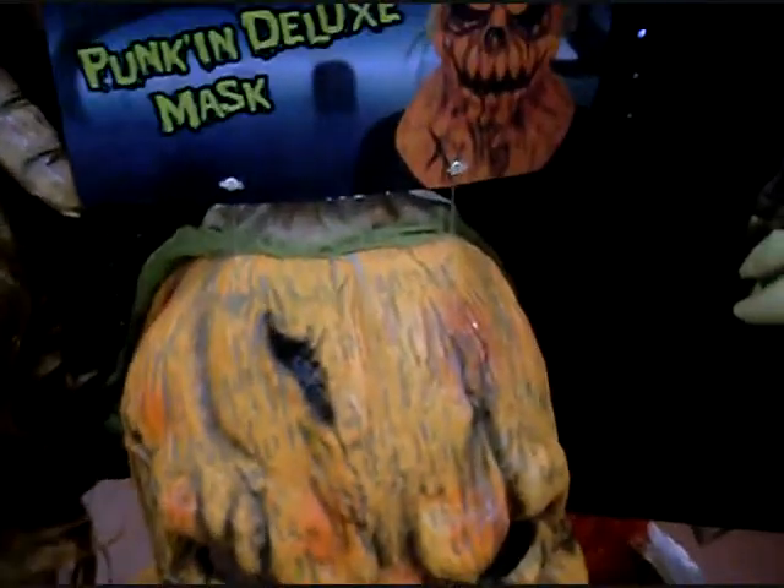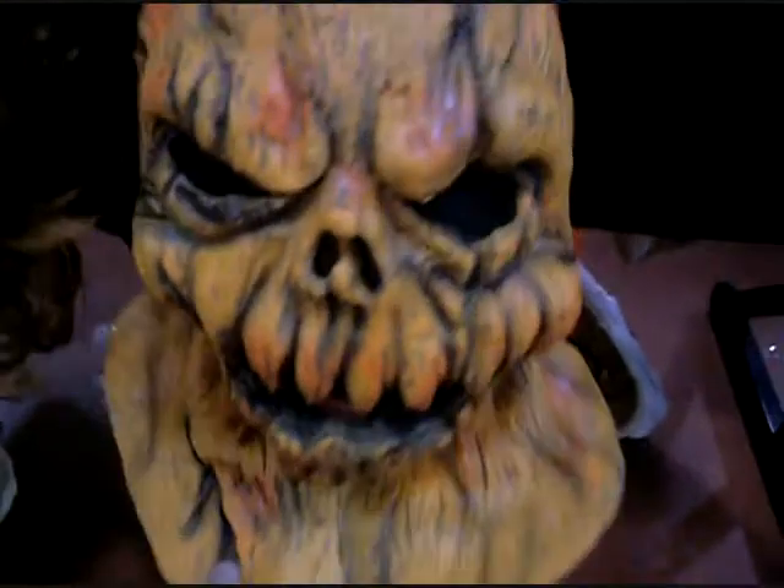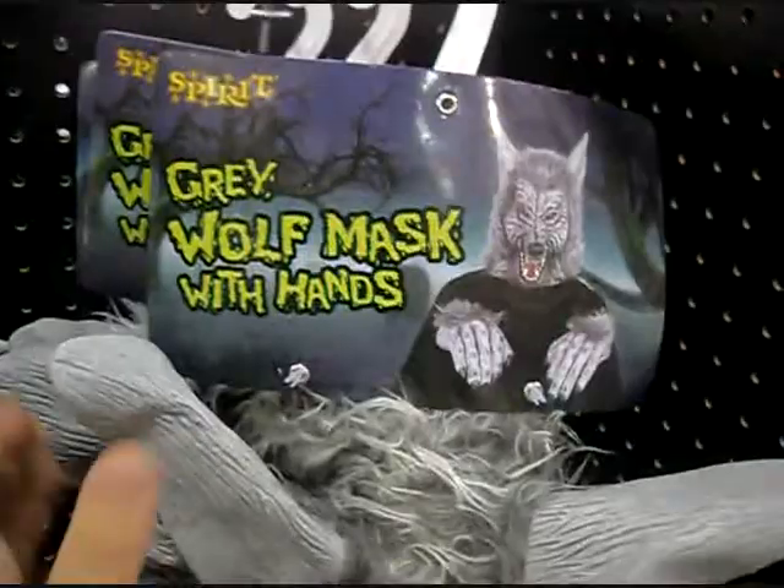Okay, I really like this mask - it's the Pumpkin Punk Deluxe mask. And that one looks pretty cool, I like that one a lot. Here's some masks that come with hands as well - a couple of different werewolves: Wolf Mask and Gray Wolf Mask. And then over here there's a gorilla and a zombie. So that's cool, they come with a little extra there.